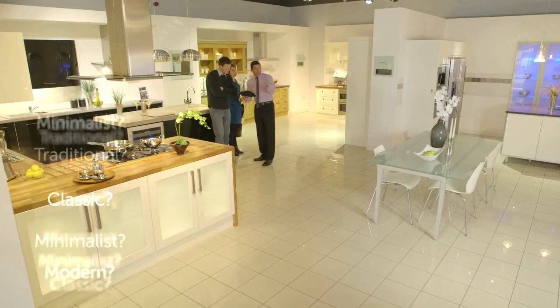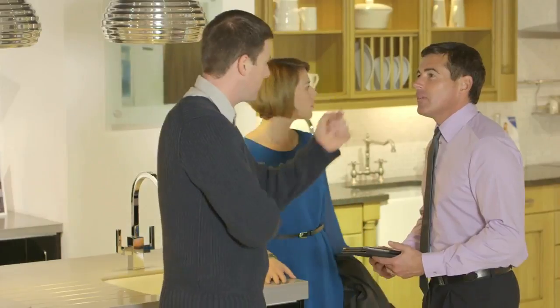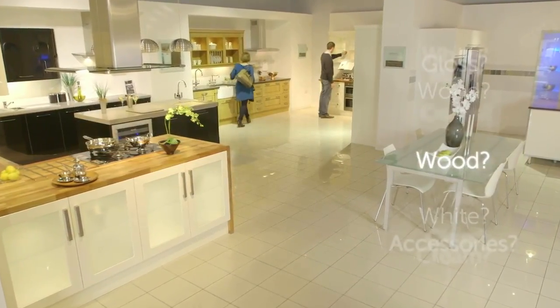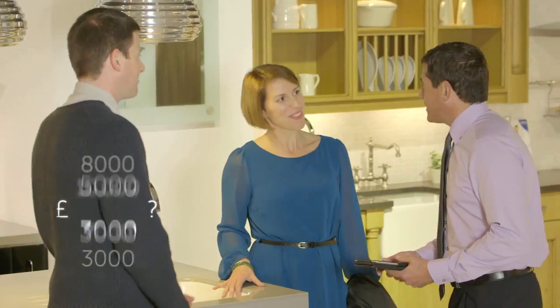When you've found something you like, call over one of our designers and tell them why. Then tell them all about the kind of kitchen you want — how you want it to look, how you want it to feel, how you want it to work, how you want it to make your life easier. And be sure to tell them how much you want to spend too.